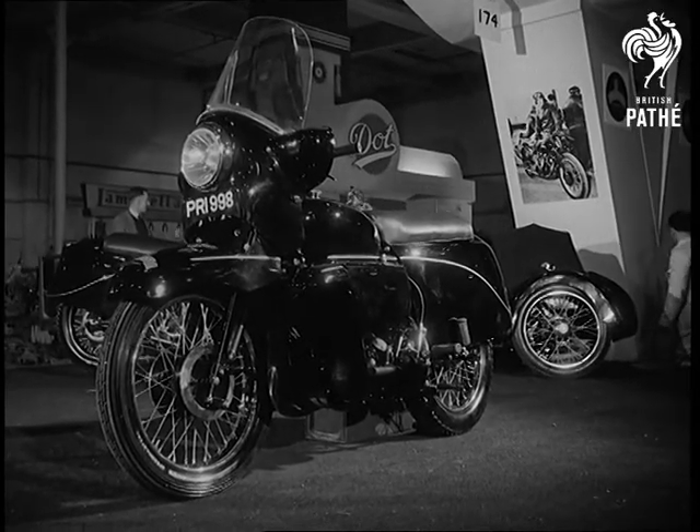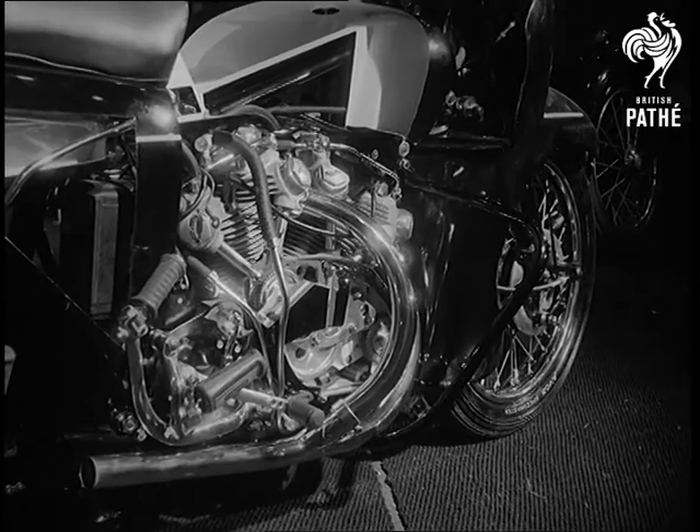The Vincent Black Prince, priced 378 pounds, is the fastest and most expensive machine in the show.